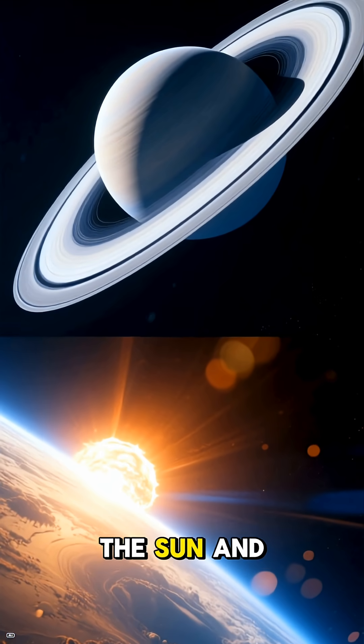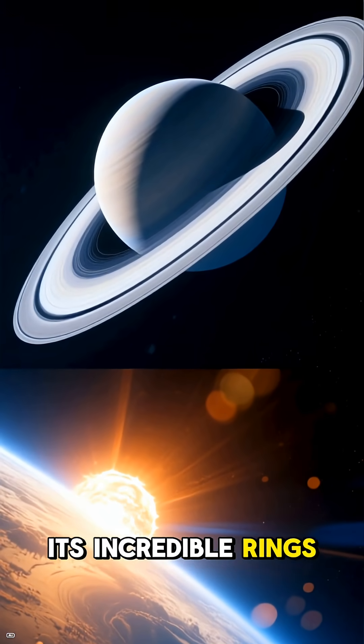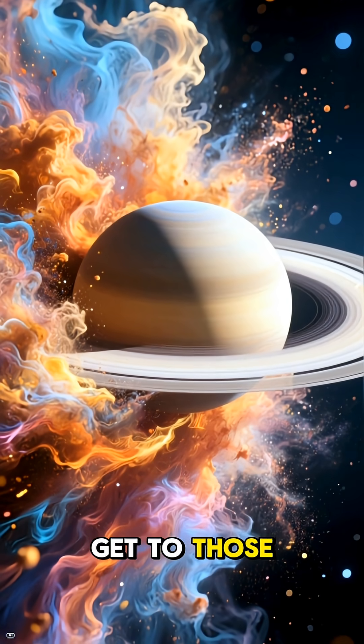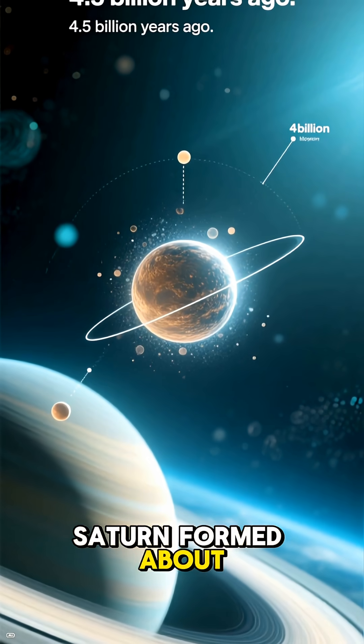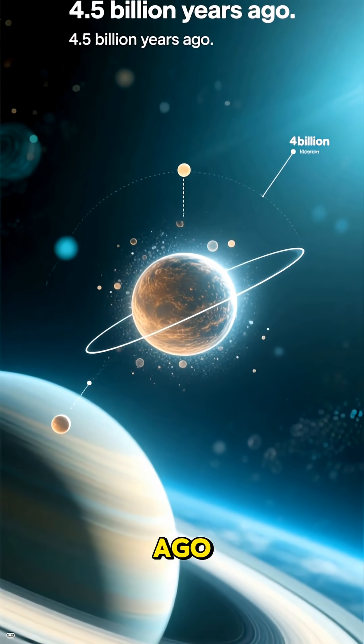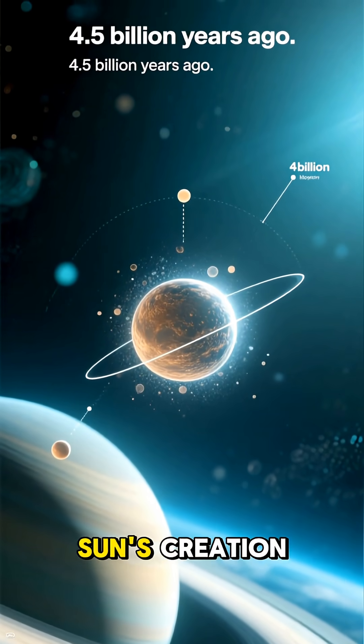Saturn is the sixth planet from the Sun, and it's a real showstopper, mostly thanks to its incredible rings. But before we get to those, let's talk about how this giant came to be. Like all the planets, Saturn formed about 4.5 billion years ago from a massive cloud of gas and dust left over from the Sun's creation.